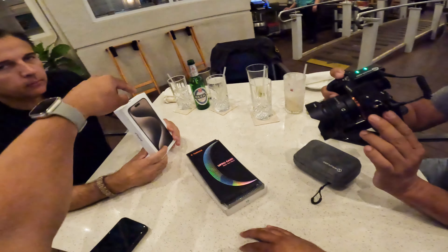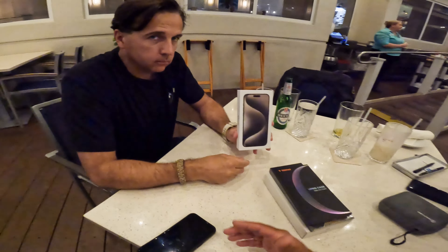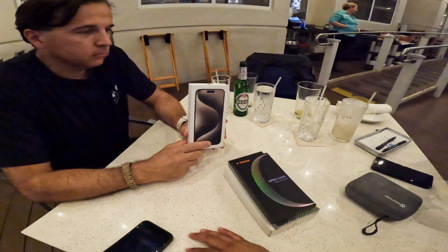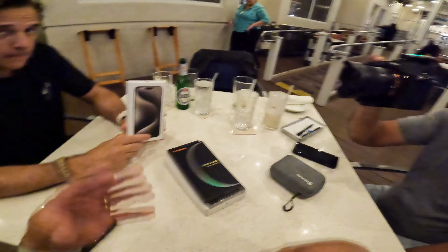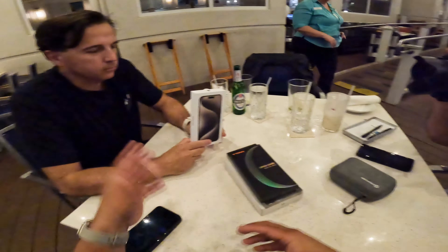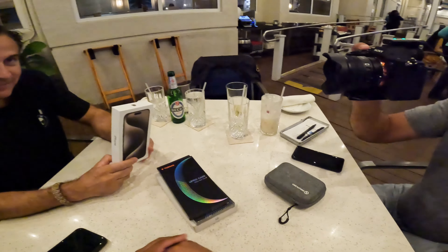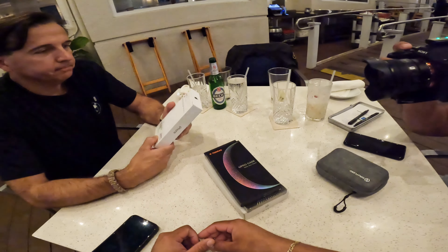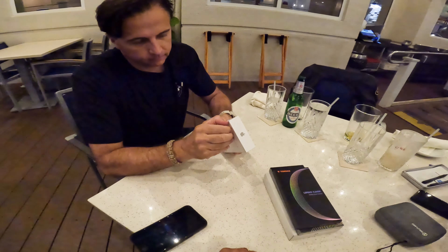We have here the brand new iPhone 15 Pro Max. By now you guys probably know all the features about it — it's a pretty cool phone. But Claudio here is just a standard user; he doesn't really follow this stuff. As a matter of fact I think he's bored as hell right now, but he's going to do me the favor and unbox this for me. Go ahead — I'll let you enjoy the moment.